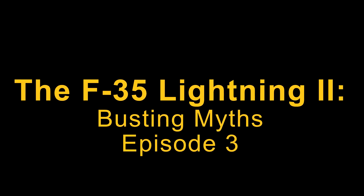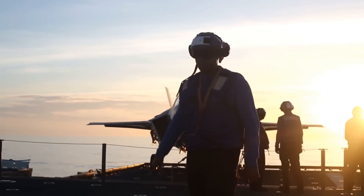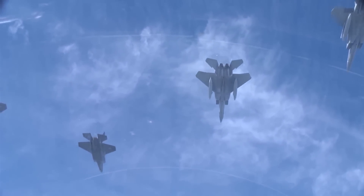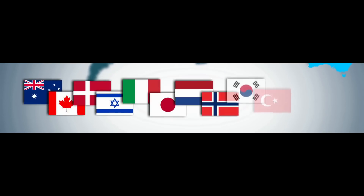Welcome to the third episode of F-35 Busting Myths. In this episode we will be differing in format from the previous two videos and instead be discussing what it means to be a fifth generation fighter, how the F-35 is designed to operate, what its capabilities are, and how it fits into the strategic picture for the United States and partner nations.